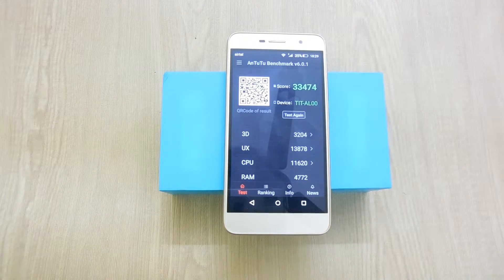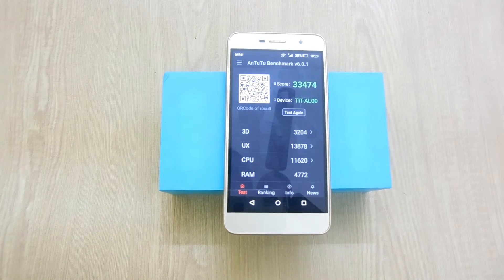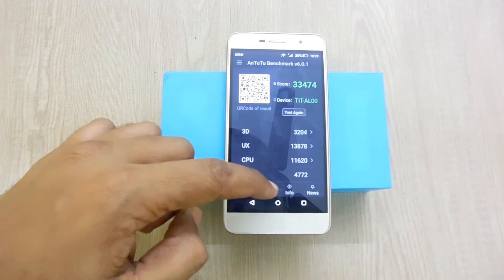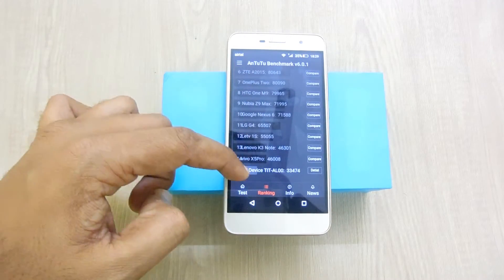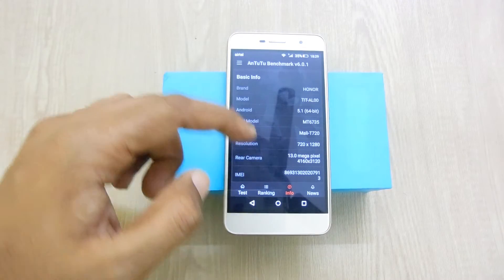Okay, the benchmark test has been completed and it has fetched a score of 33,474, with a 3D score of 3204, UX 3878, CPU 11620, and the ranking of this device is number 15. So that's a good score.